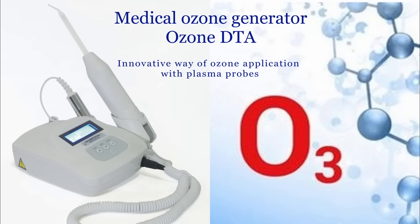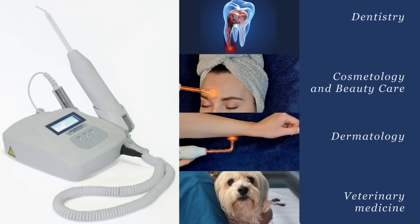Ozone DTA — an innovative way of ozone application with plasma probes. This device has been widely used in dentistry, cosmetology and beauty care, dermatology and veterinary.